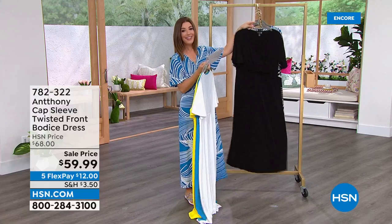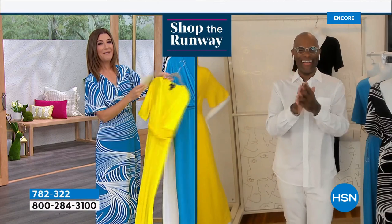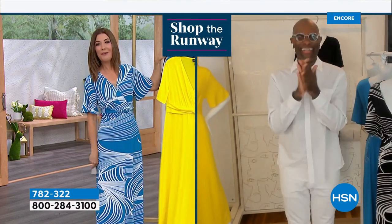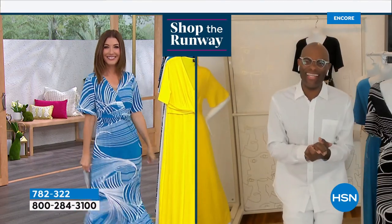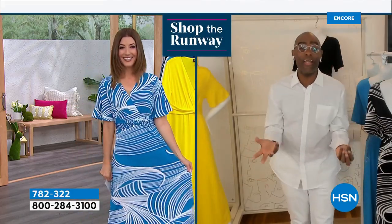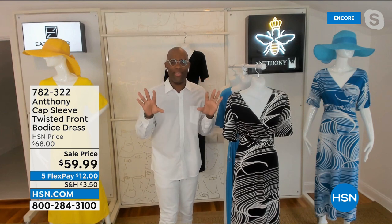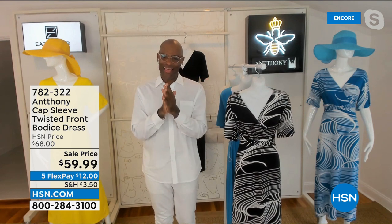Anthony, welcome to Shop the Runway! I'm so excited for our ladies to get a spring dress, and I want every woman to say yes to the dress. This is love from Hawaii — it has a total Hawaiian feeling to it. I was inspired by Maui and these are the waves you see when you go to Hawaii — the most exotic place in the world, filled with love and happiness. And that's what we're bringing you from the house of Anthony today.